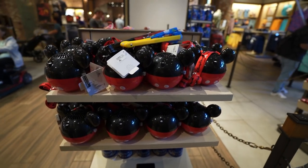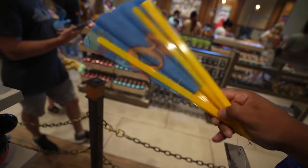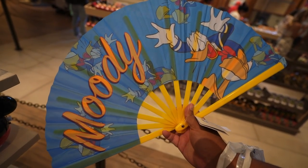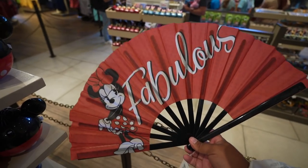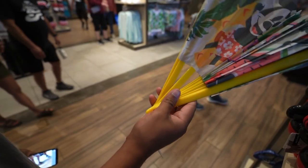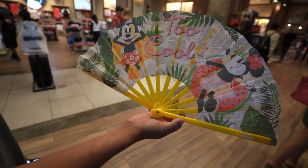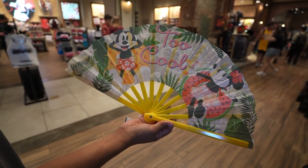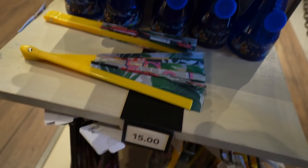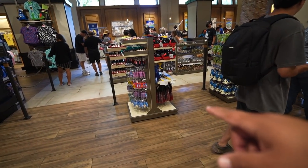We have one more thing to show you guys before we leave World of Disney. They came out with three new hand fans. The first one I'm going to show you is Donald's — it says 'Moody' on there. Then the other fan is Minnie Mouse — it says 'Fabulous,' because that's what she is. And the last fan is probably the coolest one — you got Minnie and Mickey; looks like Minnie's on a watermelon and Mickey's on a pineapple floatie. I'm not sure of the price, but they have them on this display right here next to the registers in room one.